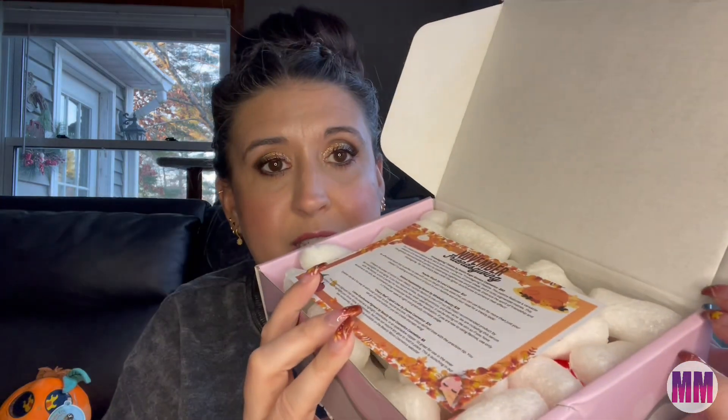So inside the box, this is what I see. It comes with a card that gives you all the information, and this one's called November Friendsgiving instead of Thanksgiving — that is so cute. And then everything comes nicely packaged with these little peanuts, so I'm just going to try to make my way through.